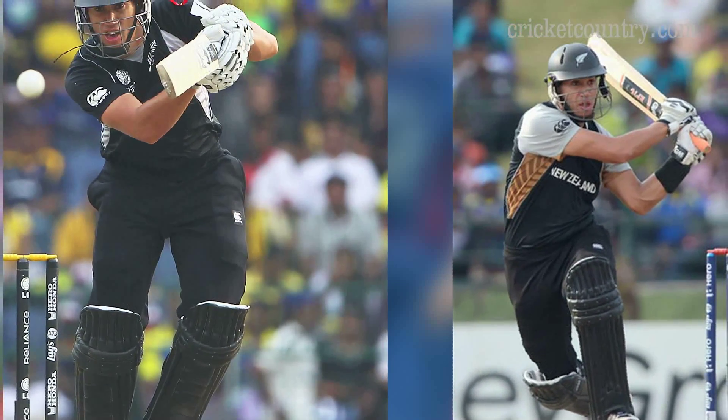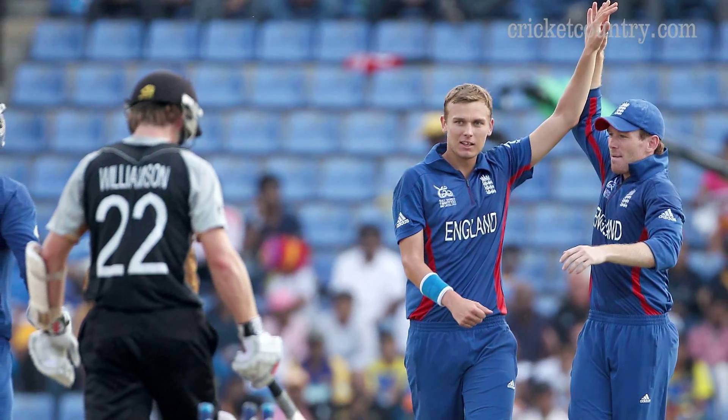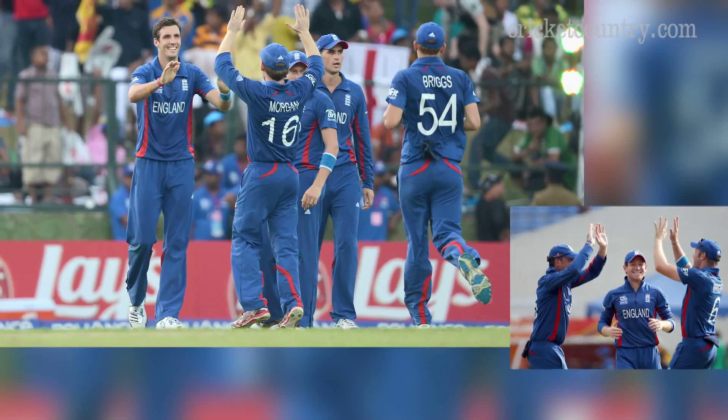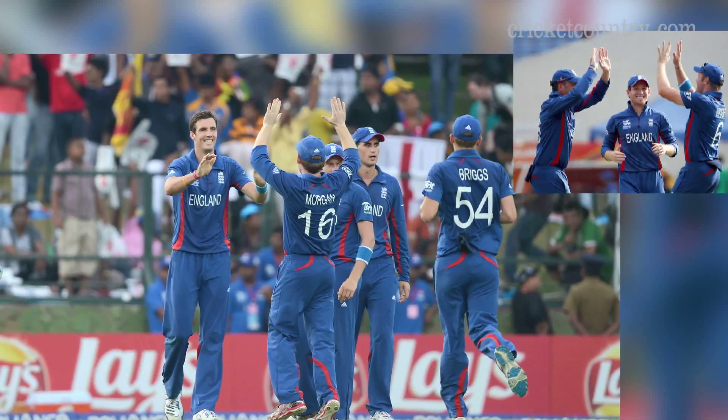Taylor was involved in a 40-run partnership with Franklin that helped resurrect the Kiwi innings, who were once again struggling at 69 runs for the loss of 4 wickets. With this victory, England retained hope of qualifying for the semi-finals of the 2012 ICC World T20 tournament.